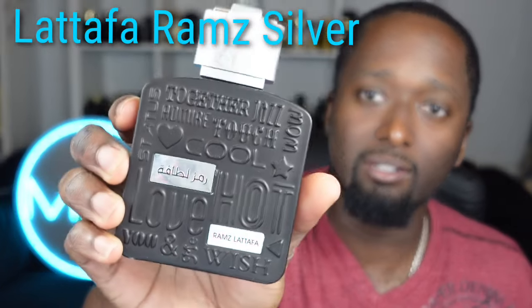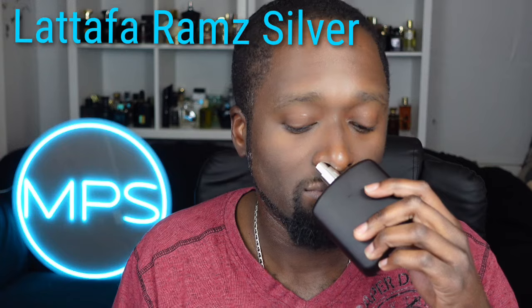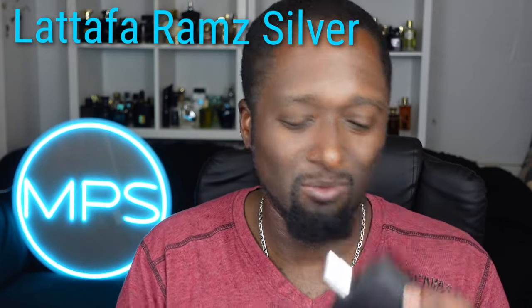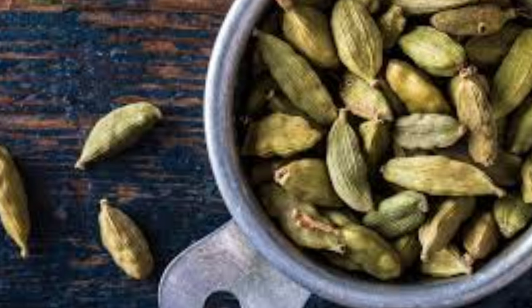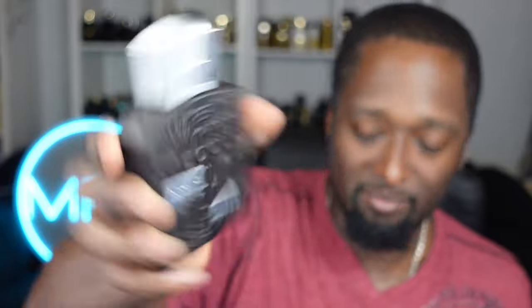This one is by Lattafa — Ramz Silver. This is a clone of Jean Paul Gaultier Ultra Male. That's kind of that youthful, playful scent — young guy going clubbing, wearing it to prom, early 20s vibe. For you younger guys, if you like pear mixed with lavender and mint, you get freshness and fruitiness from the pear, cardamom giving it a baking-in-the-oven type vibe, mixed with ambers and vanilla. Very affordable — 20 to 25 bucks.